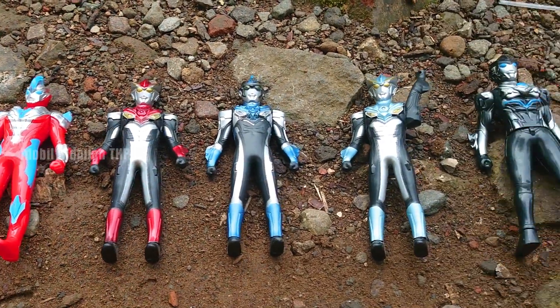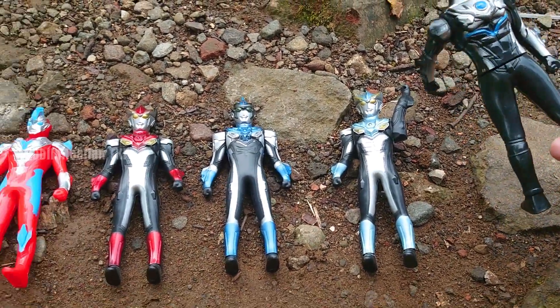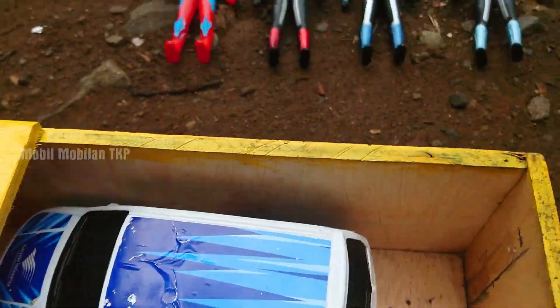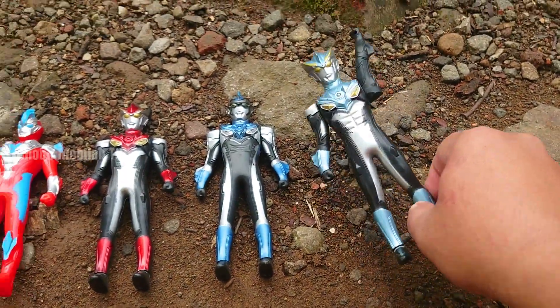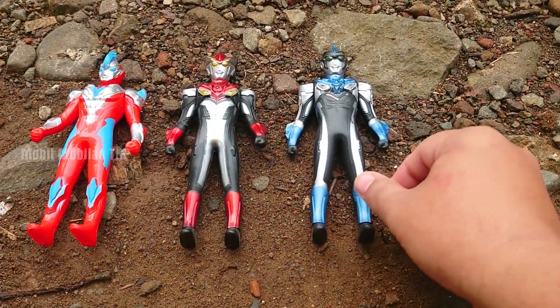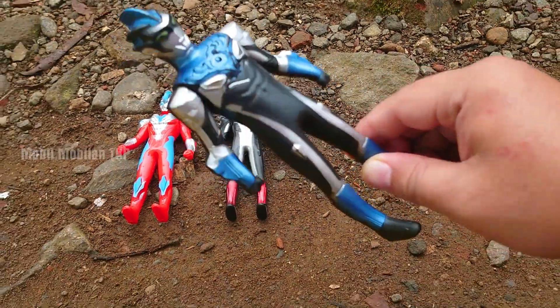Wah, lihat — di sini ada lima Ultraman, teman-teman. Mantap sekali. Kita angkut satu persatu ya. Mantap. Ultraman Rossu.